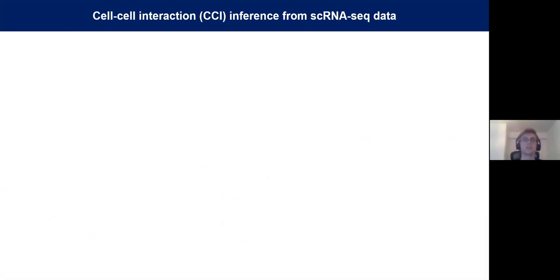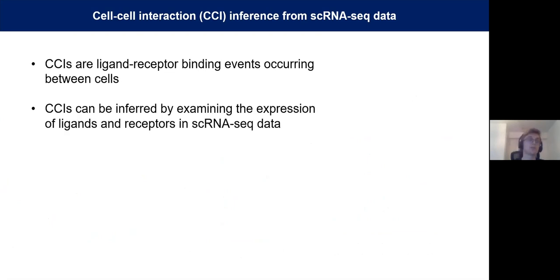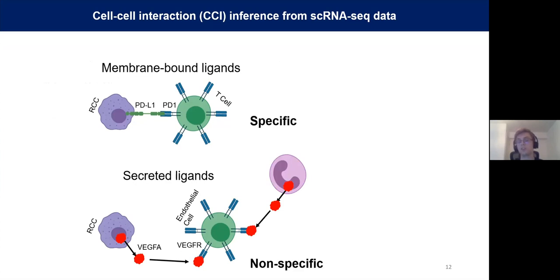When we talk about cell-cell interactions, or CCIs, in single-cell data, we're referring to ligand-receptor binding events occurring between cells. We can't directly measure this from expression data, but we can infer it based on the expression of ligands and receptors. Two types of CCIs are those involving membrane-bound ligands — for example PD-L1/PD-1 signaling — and those involving secreted ligands, such as VEGF-alpha/VEGF receptor signaling. Most published CCI inference methods consider the specificity of the interaction: a non-specific interaction shared across many cell types would be discarded, whereas an interaction occurring only between two distinct cell types would be considered specific.